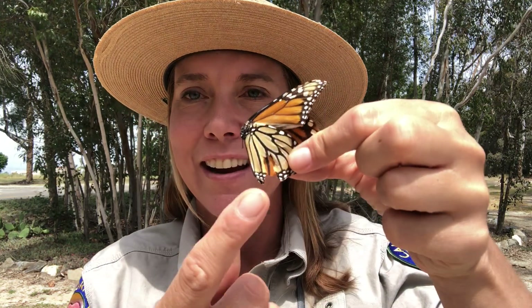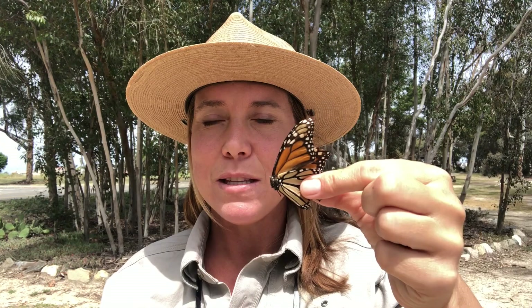As you can see, this one I found here has a little cut in its wings — I think a bird might have tried to eat it and got a little piece of its wing. But here it is, the beautiful adult butterfly. So that's the life cycle of the monarch.